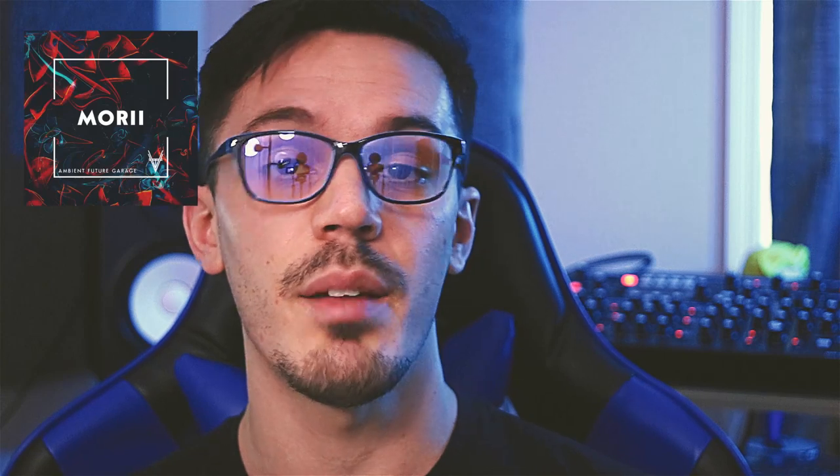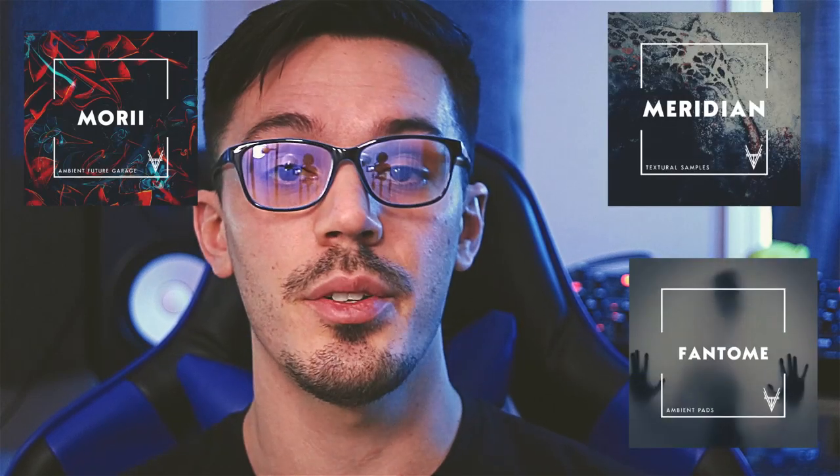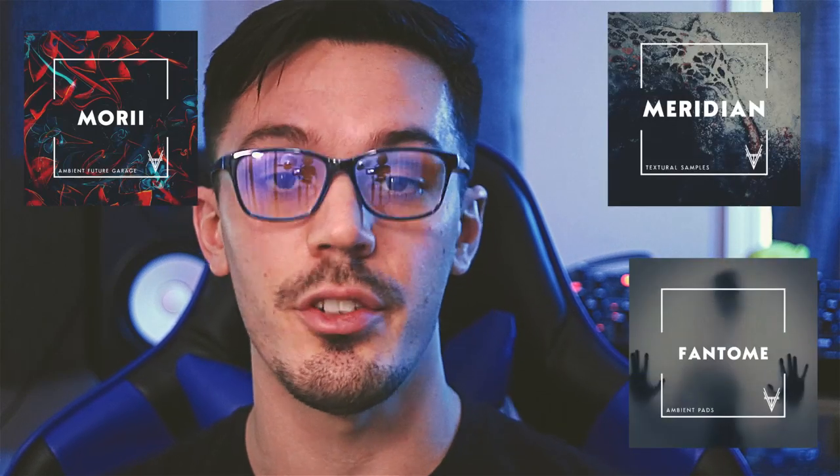I'm also going to do a couple of free sample packs for you guys — those aren't totally ready yet but they will be ready soon. In the meantime I have a bunch of free sample packs on my website and a couple of paid packs as well that are geared specifically towards this style — Mori, Meridian, and Phantom — all designed for this kind of style and genre.